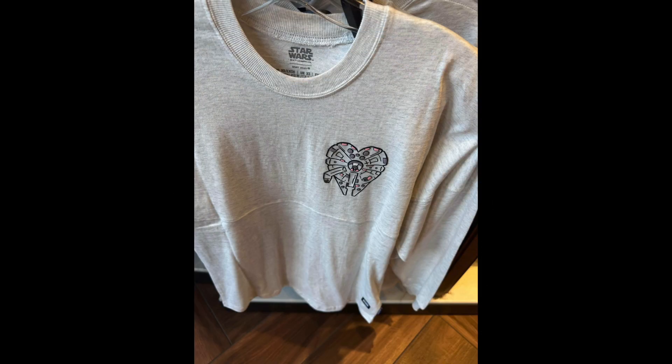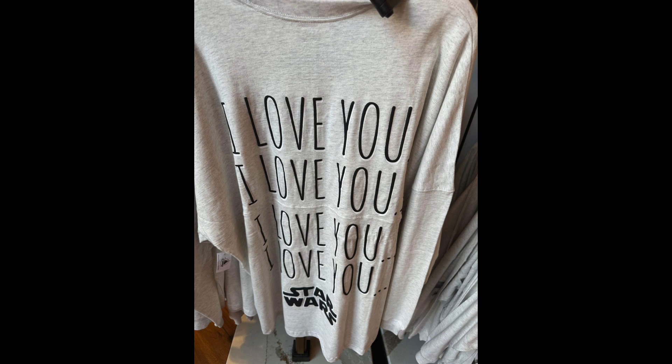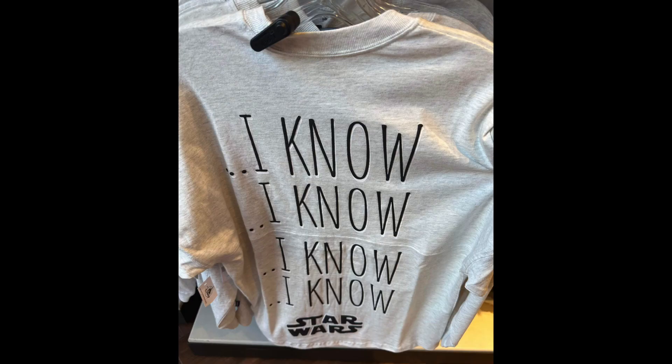We also saw some pretty cute Star Wars jerseys, which had an adorable Millennium Falcon logo on the front. One jersey said 'I love you' down the back and another jersey said 'I know' down the back, referencing an encounter between Princess Leia and Han Solo from The Empire Strikes Back. This is a perfect jersey for anybody who's there on their honeymoon.